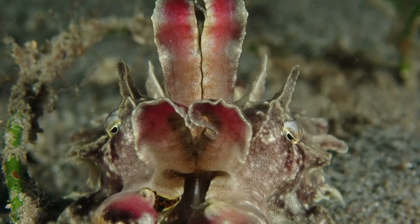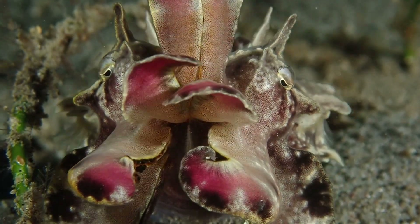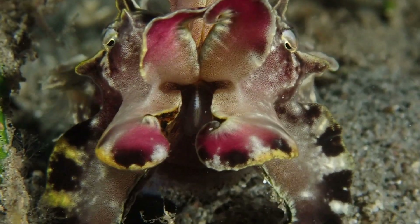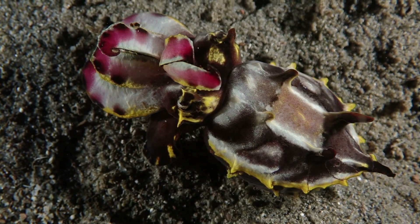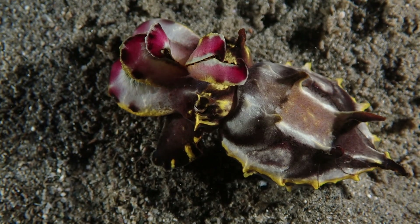So yeah, on any dive, anywhere I'm going, no matter what I'm looking for, I'm always keeping my eye out for these little flamboyant cuttlefish, big or small. And you guys need to stay tuned because yesterday my friend Tim just found some cuttlefish eggs, and we're going to be filming them every day, watching the progress, and maybe even seeing them hatch.